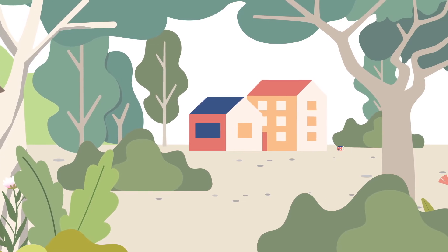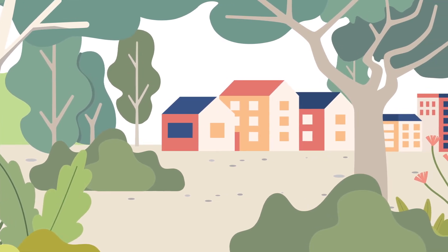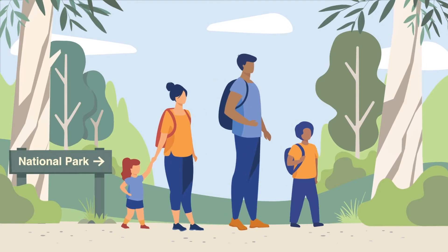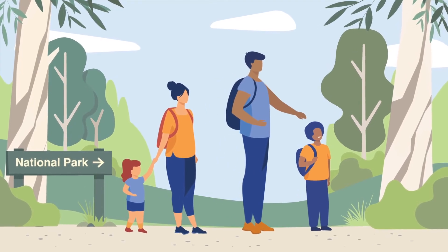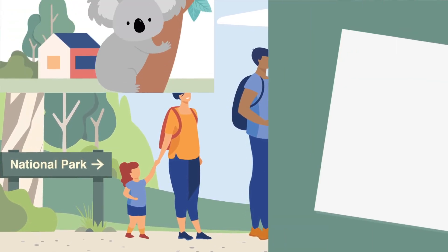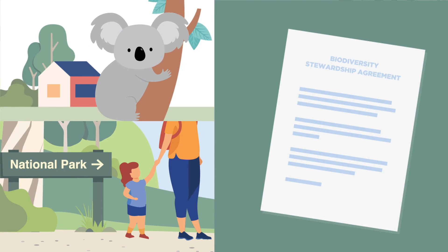Where the impacts of development to threatened plants and animals can't be avoided, they are offset and addressed through a conservation program. A conservation program can include new or expanded public reserves such as national parks and council reserves to make sure the biodiversity in the region is adequately protected.